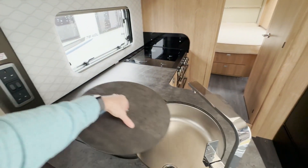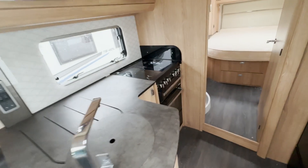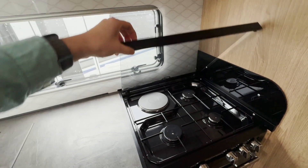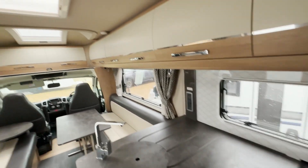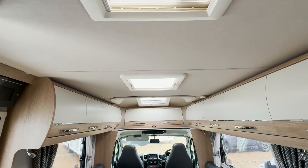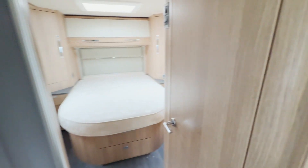There's a nice spacious kitchen with the standard Autotrail sink with the cover, double oven grill, and electric hot plate — a very similar kitchen layout to our Tracker. There are sunroofs and vents above, and you get the fridge freezer.